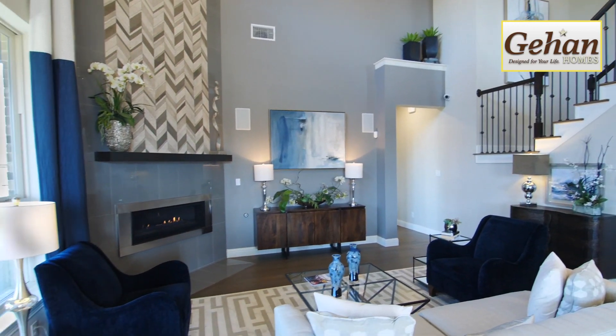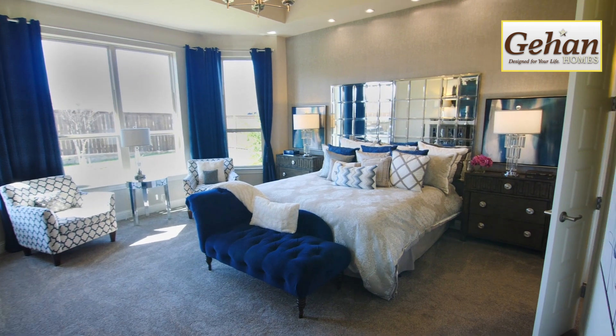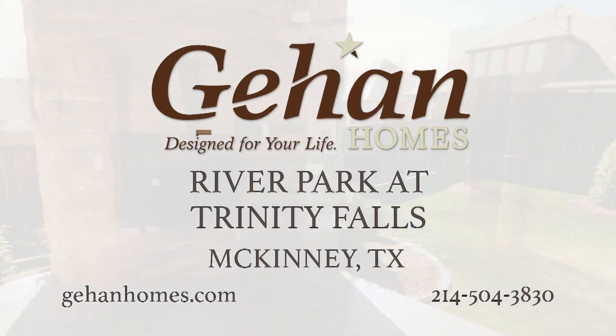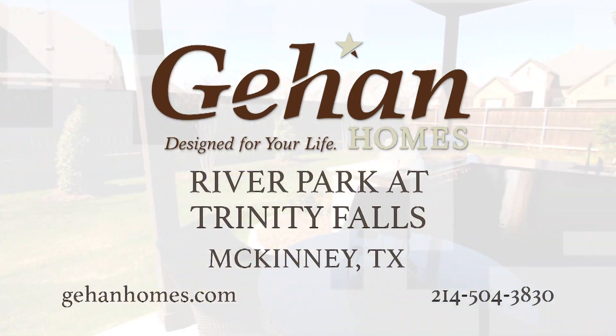At Guillen Homes, we give our customers nothing short of an exceptional home, with exceptional service to back it up. Come experience the exceptional this week at Guillen Homes in River Park at Trinity Falls.